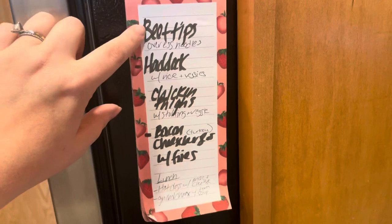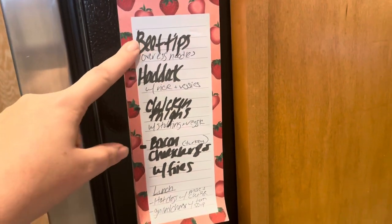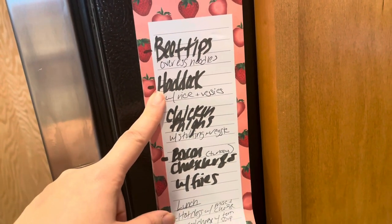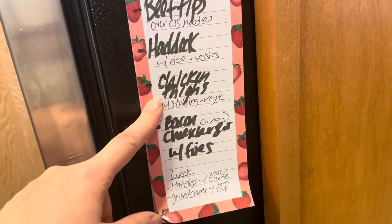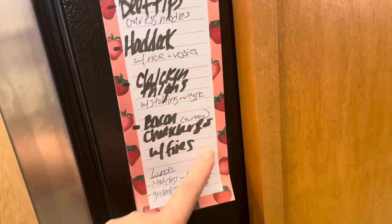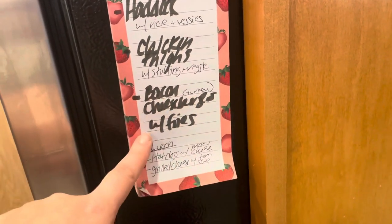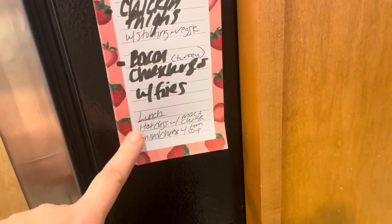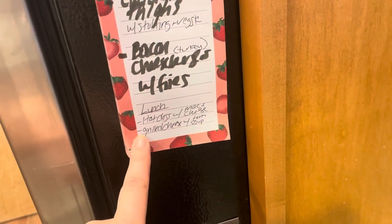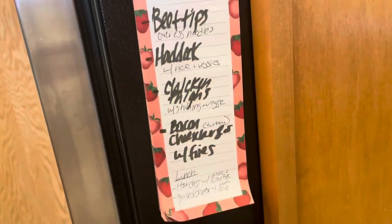Okay guys, here are the dinners for the week. Tonight we're doing grilled cheese and tomato soup. Then we're going to do beef tips from the freezer over egg noodles. We have haddock in the freezer, so we're going to do that with some rice and veggies. We have tons of chicken thighs, so we're going to do that with a box of stuffing that has to get used up and some veggies. And then we're going to be doing bacon cheeseburgers — the turkey burgers from the freezer with fries. And then just lunches for the kiddos: grilled cheese, tomato soup, hot dogs and mac and cheese.